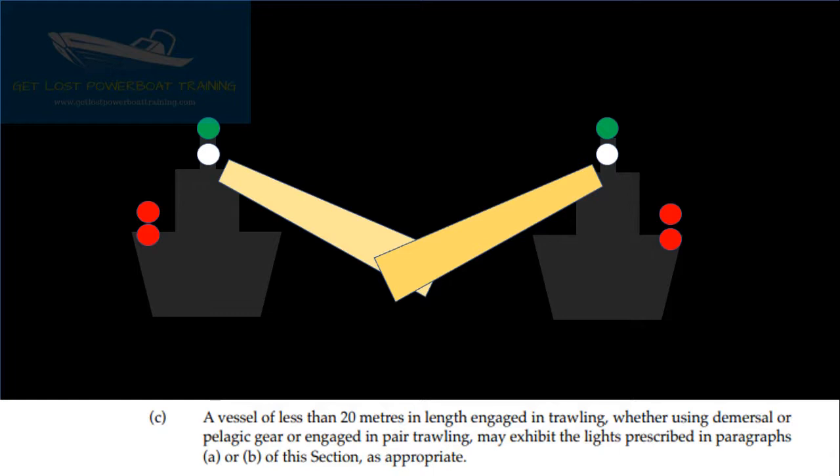A vessel of less than 20m in length engaged in trawling, whether using demersal or pelagic gear, or engaged in pair trawling, may exhibit the lights prescribed in paragraphs A or B of this section, as appropriate.